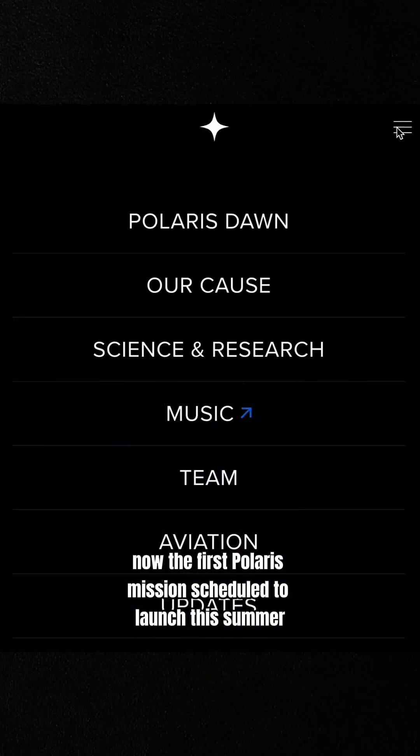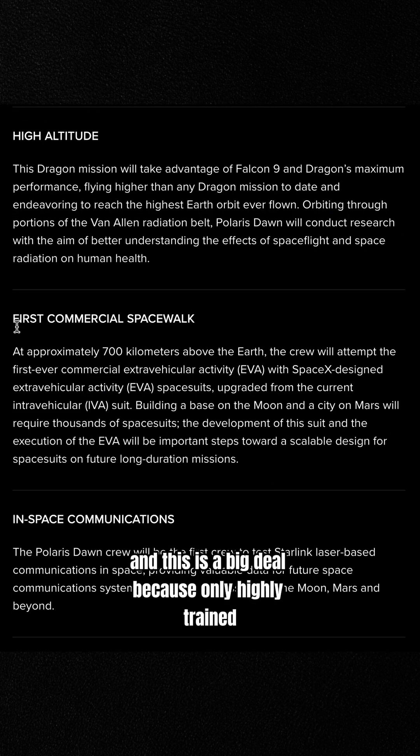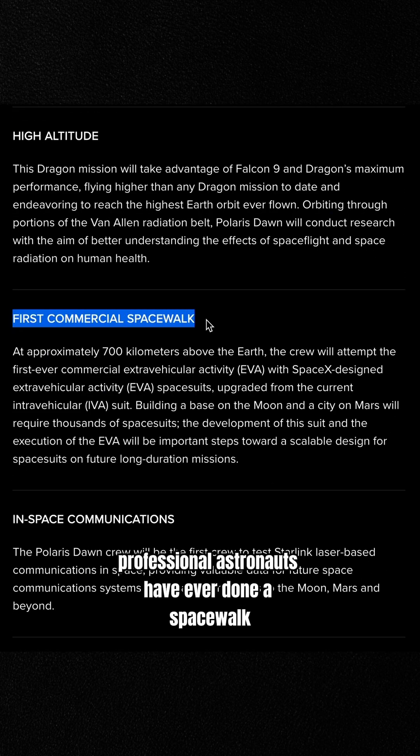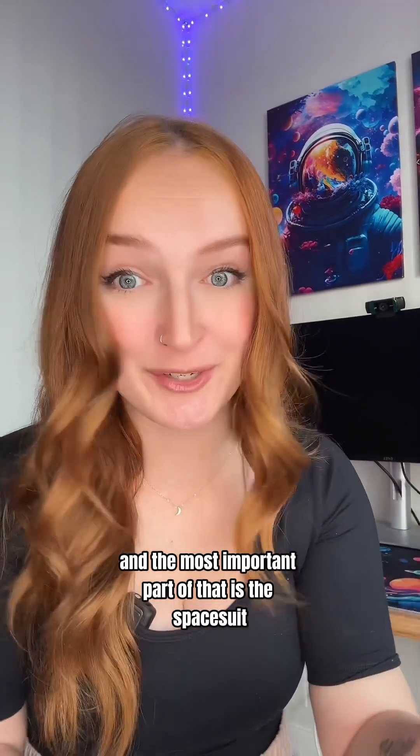The first Polaris mission, scheduled to launch this summer, will include the first private astronaut spacewalk. This is a big deal because only highly trained professional astronauts have ever done a spacewalk — and the most important part of that is the spacesuit.